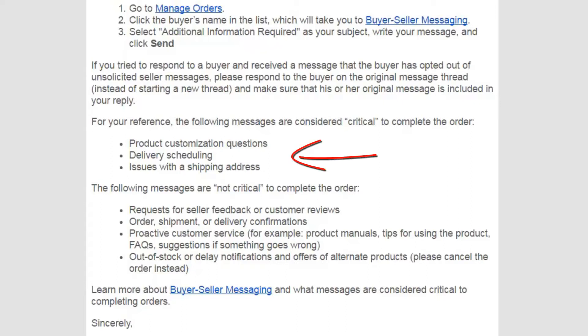For your reference, the following messages are considered critical to complete your order: product customization questions, delivery scheduling, and issues with a shipping address.